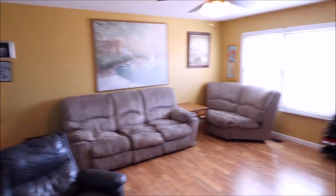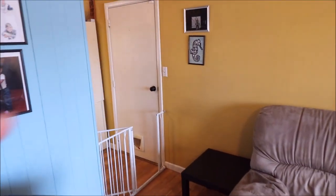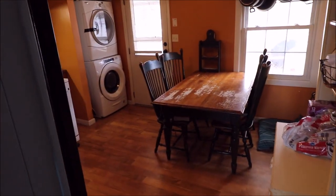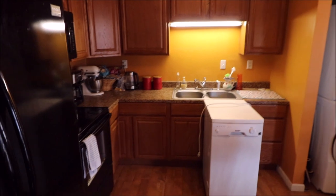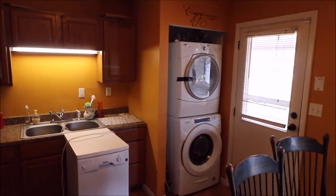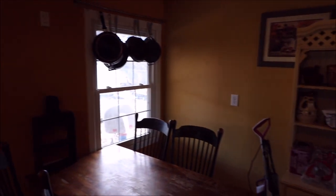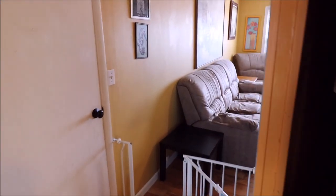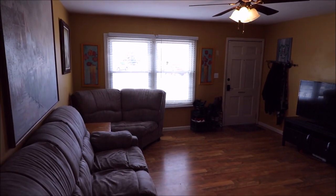I just want to point out how spacious this living room is. You have your one-car attached garage right there, and then you have a nice open eat-in kitchen — good sized kitchen. And as we come back, I just want to show you how bright and open this living room is.